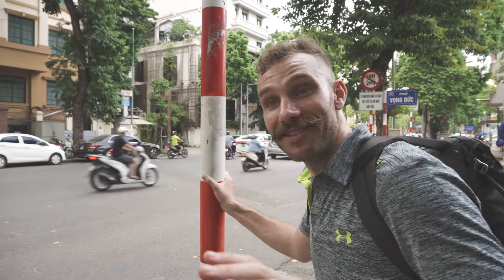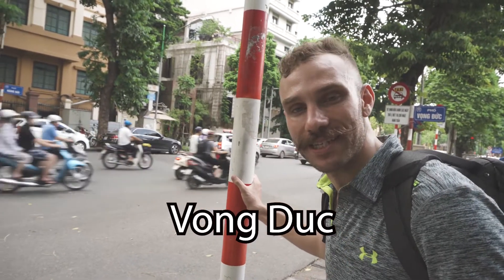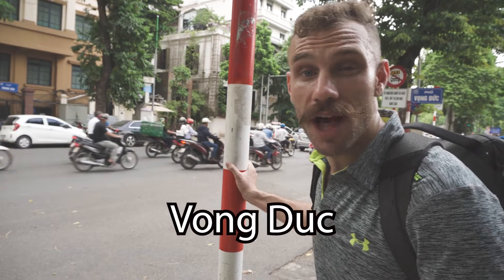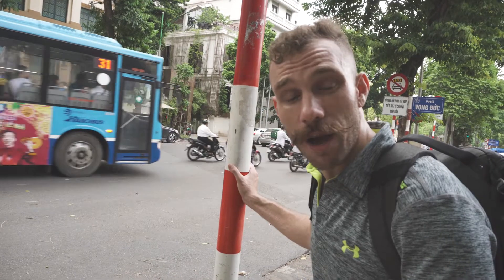First you're gonna have to get here. If you don't have a scooter you'll probably want to take a Grab. You're gonna navigate to Von The Street — it's in the French Quarter, or technically what's considered the French Quarter. It's about two kilometers from the Hanoi Opera House, and if you're in the area which you might be to go to the Hanoi Opera House, it's definitely worth checking out.